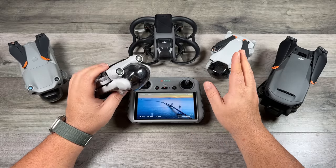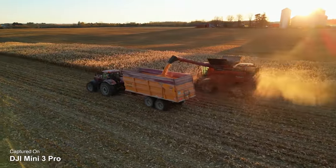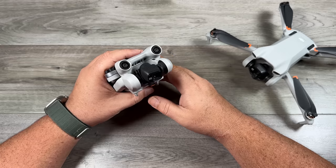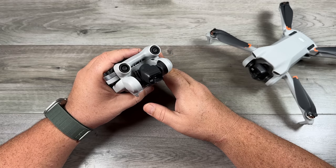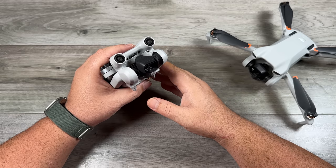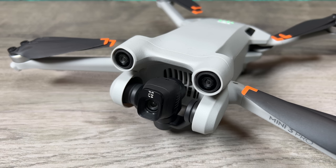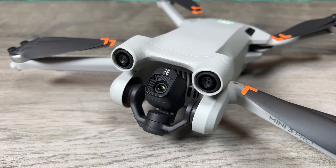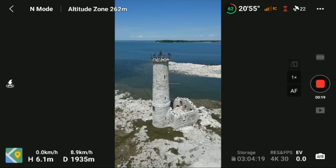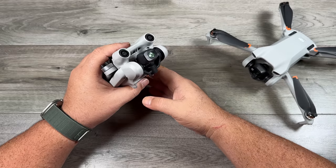Out of all the drones on the table, the mini 3 or the mini 3 Pro is probably the best choice for most consumers. It's affordable, does a great job capturing video, and the flight characteristics on both drones are phenomenal. If your primary purpose is capturing content for social media like TikTok, Instagram Reels, or YouTube Shorts, the mini 3 is definitely one to consider — the camera can turn vertical, allowing you to capture full resolution vertical video without cropping in post. Both the mini 3 and mini 3 Pro are capable of shooting vertical video, and in DJI's current lineup this is the only drone capable of that.